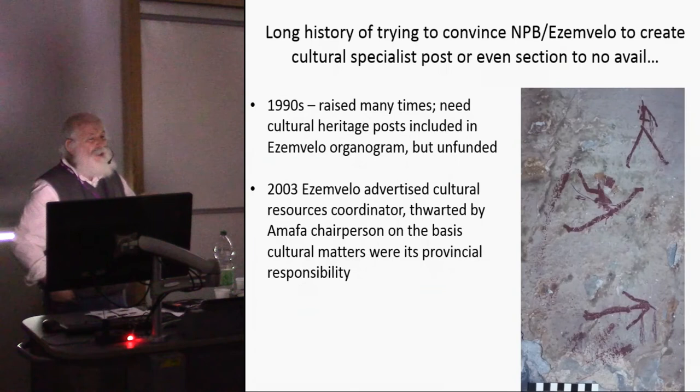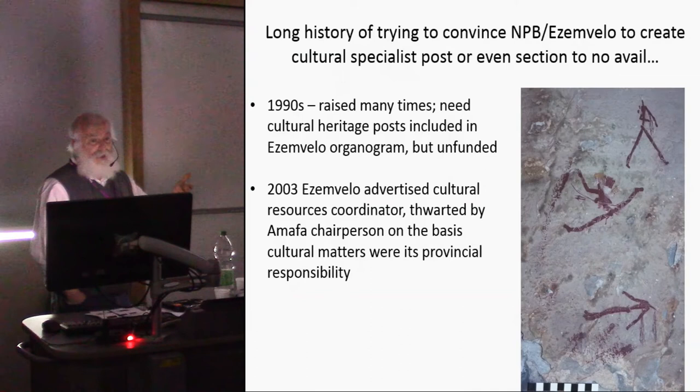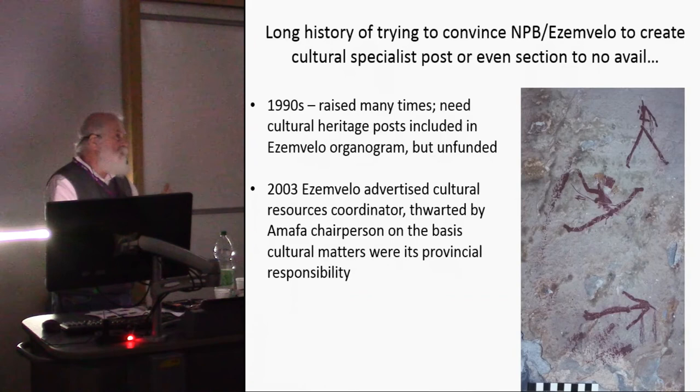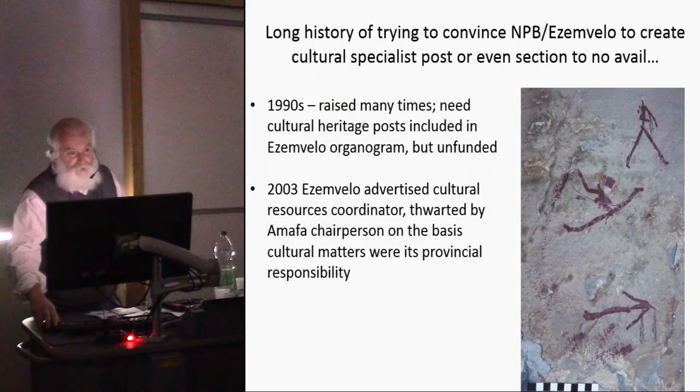There's a long history of trying to convince first the Natal Parks Board and then SMVELO to create a cultural heritage post — going back to the 1990s. It was included in the organogram but unfunded, so never implemented. An attempt in 2003 was derailed when local politics intervened and the AMAFA chairperson dissuaded them from doing it, which I believe was wrong.